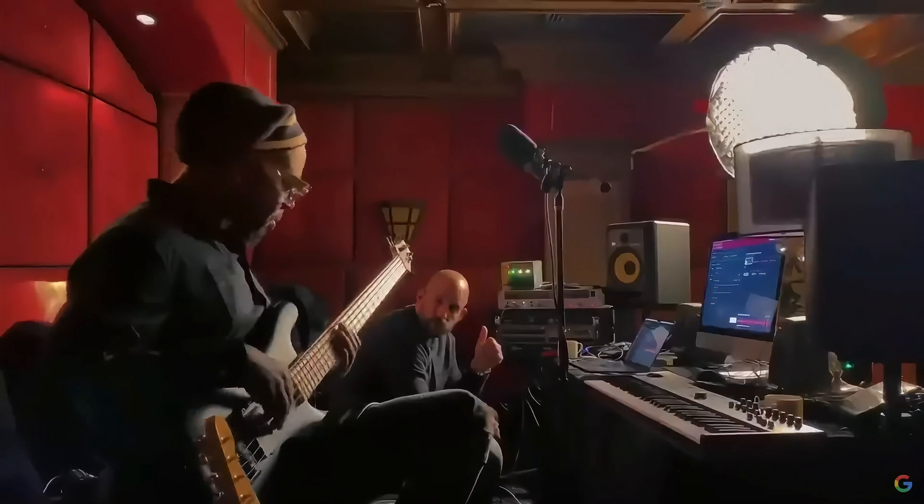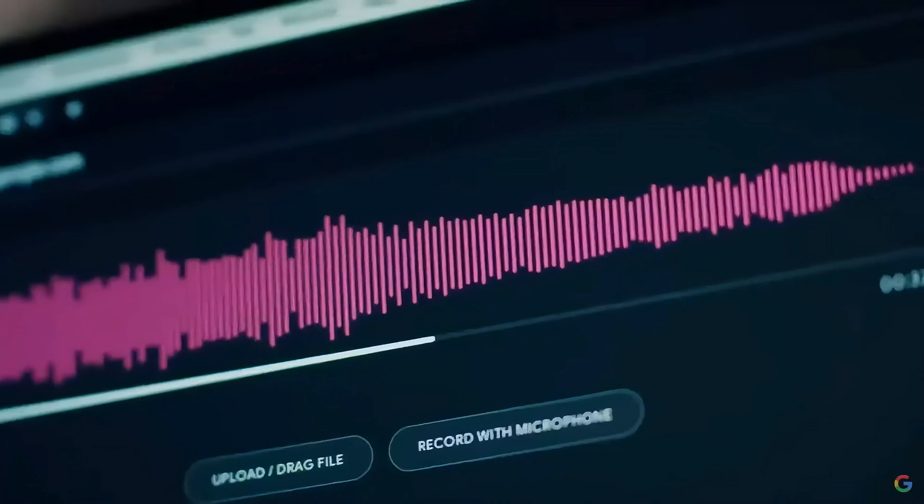As a hip-hop producer, we dug in the crates. We play these vinyls, and the part where there's no vocal, we pull it, we sample it, and we create an entire song around that. So right now, we're digging in the infinite crate. It's endless.